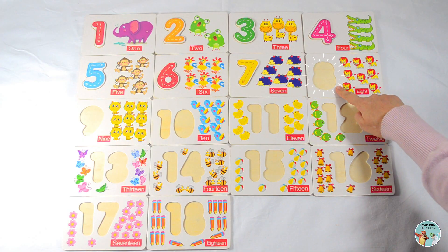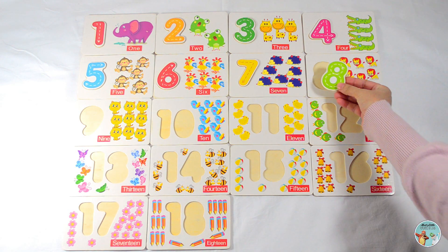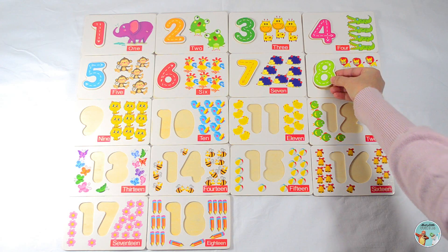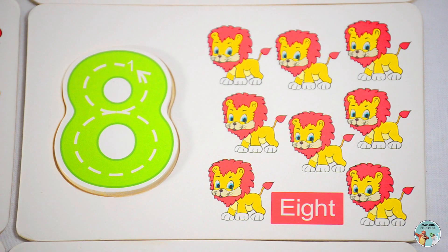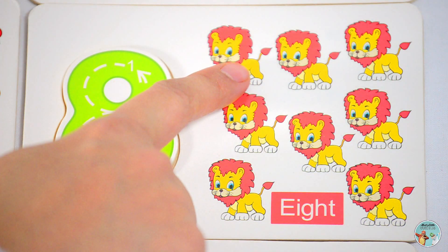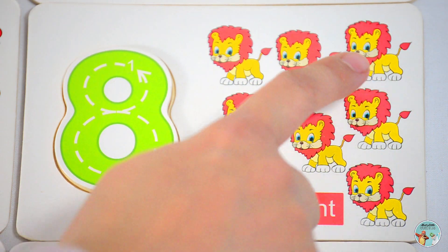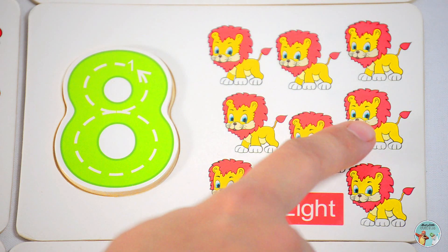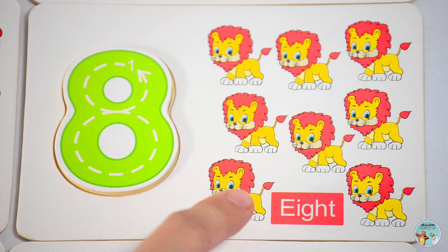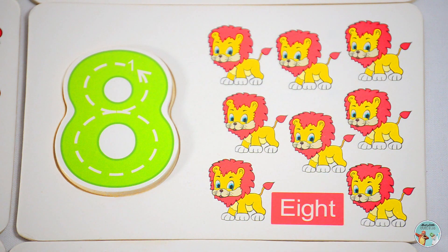What number do you think goes here? Yes, number eight. Let's count the number of lions: one, two, three, four, five, six, seven, eight — eight lions.